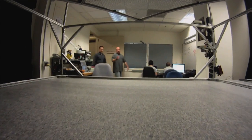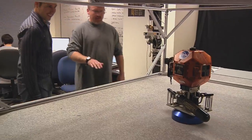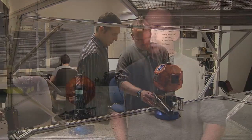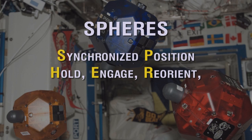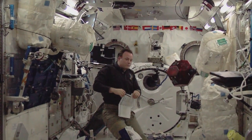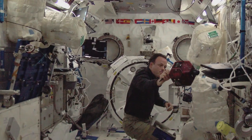To tell us more about that unusual volleyball-sized robot being tested on the space station is NASA Ames SPHERES engineering manager Mark Masseri. This is the SPHERES. It was originally developed by MIT and flew up to the station in 2006. SPHERES stands for Synchronized Position Hold Engaged and Reorient Experimental Satellites. It's used for testing navigation and other guidance algorithms on the space station.